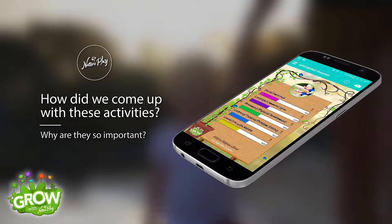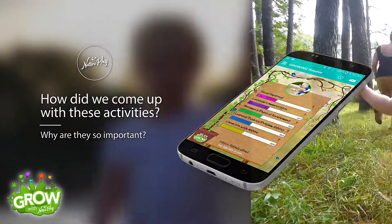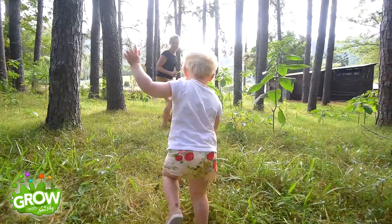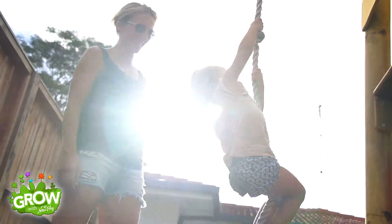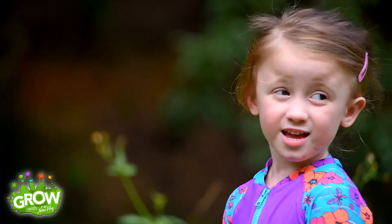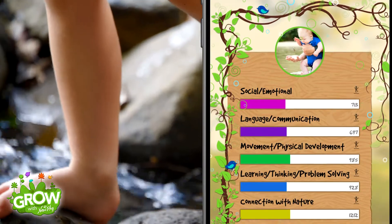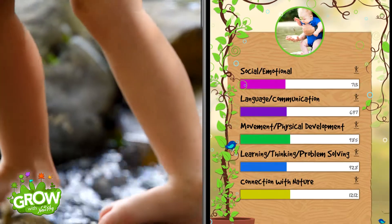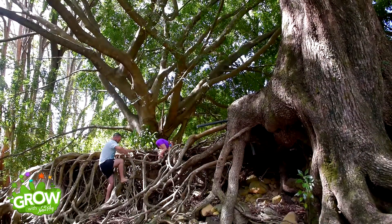The nature play activities found in the app have been developed by pediatricians, child psychologists and other early childhood health and education professionals. All of the activities are age-appropriate and support the key developmental areas of early childhood. As you regularly tick off your child's activities you can see the impact that these activities have as your child grows super healthy and strong. We will have more on this function in the tutorials to follow.